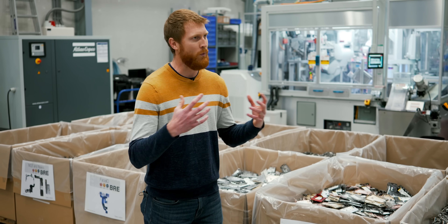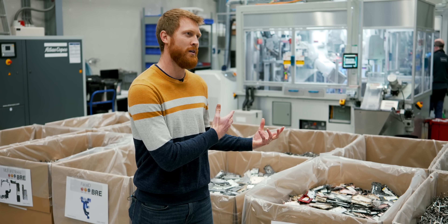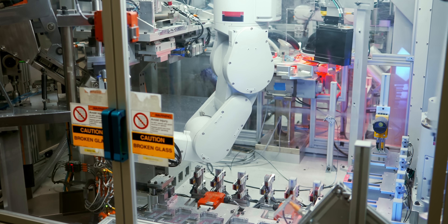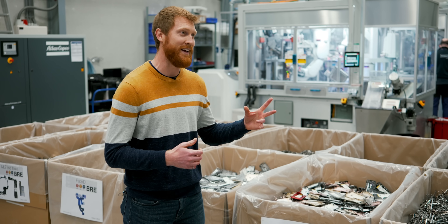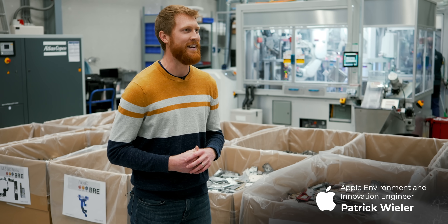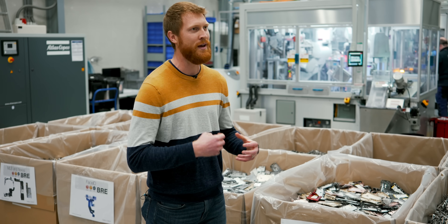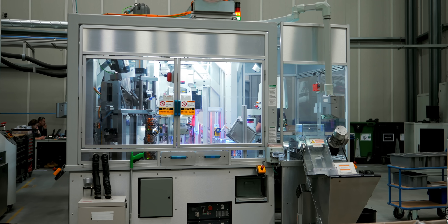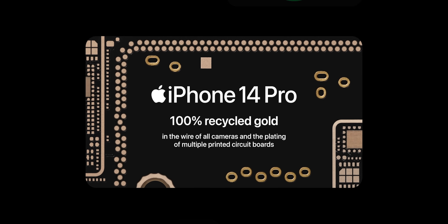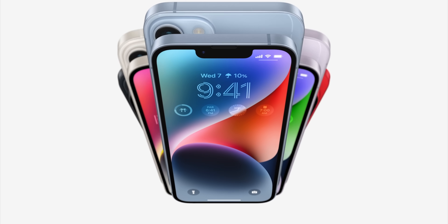The way electronic waste is recycled today is typically through shredding operations, and the reason why those are so useful is because they're universal — they can take anything in. We knew that for our robotic approach to be competitive it needed to handle many different models of iPhone in one system. That was one of the primary goals for Daisy, and now we have two Daisies — one here and one in the US — and between the two we can do 2.4 million iPhone models per year, 23 different models, in one system with no changes in tooling.